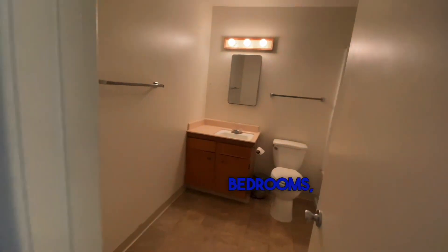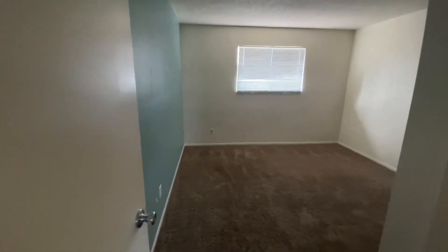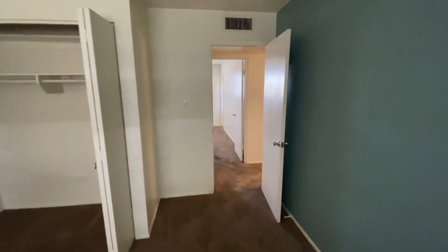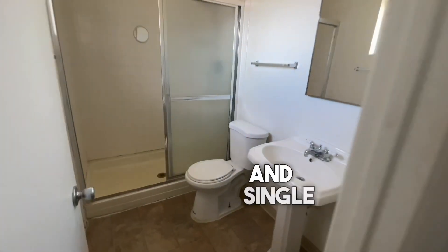Three bedrooms — excuse me — one bath here. And then a closet, bedroom one. And then right into bedroom two, bigger closet. And then the primary bedroom, same size closet, with a stand-up shower and single-vanity sink.